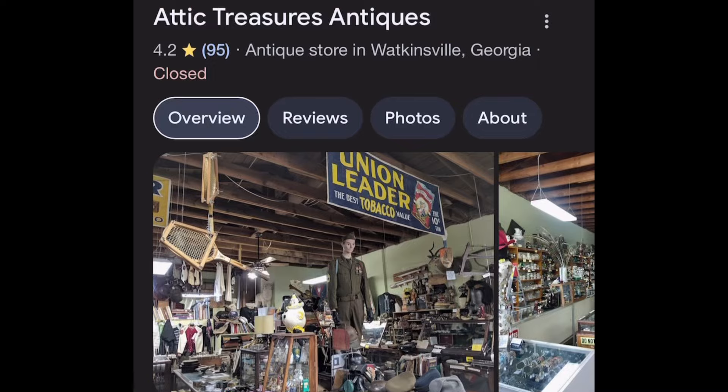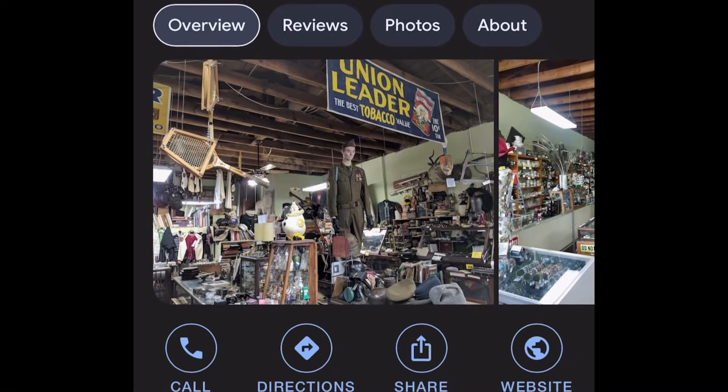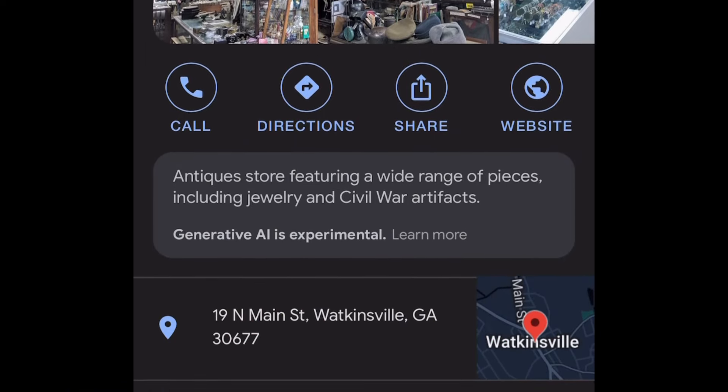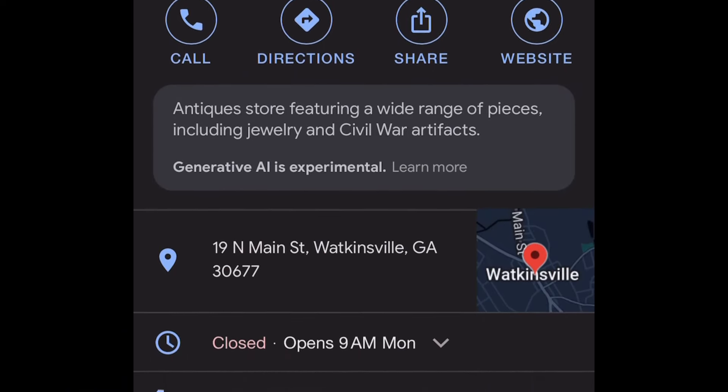I just wanted to get some more quarters. I came last weekend and bought some, and they're $5.50 each. I am at Attic Treasures in Watkinsville, Georgia. This is a very interesting store owned by an amazing husband and wife. If you're interested in checking them out, Google them and visit them. I guarantee it'll be a fun trip.